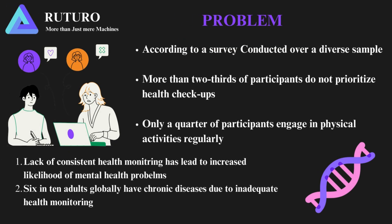A recent study reveals that most people overlook the importance of regular health checkups, with only a small portion consistently engaging in physical activities. This underscores the critical need for initiatives promoting regular health checkups. Additionally, 6 out of 10 adults worldwide suffer from a chronic disease due to insufficient health monitoring.